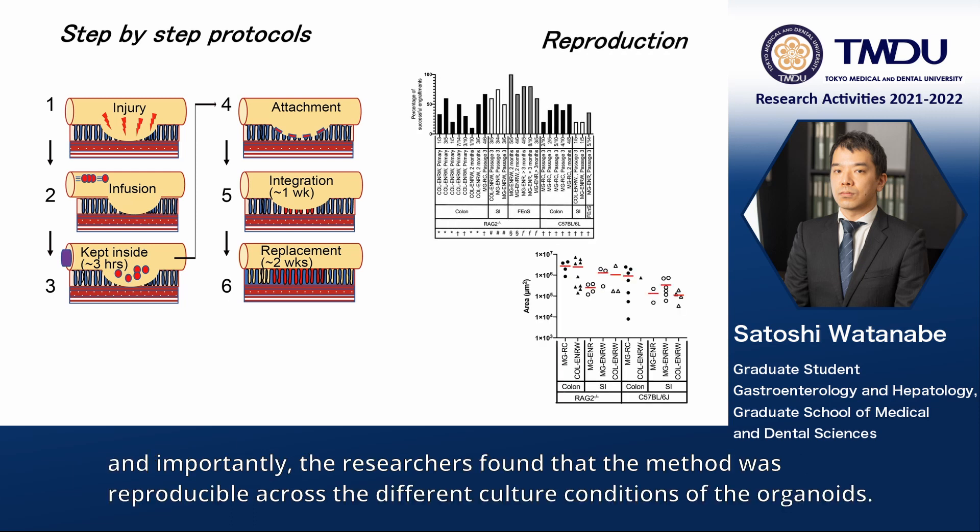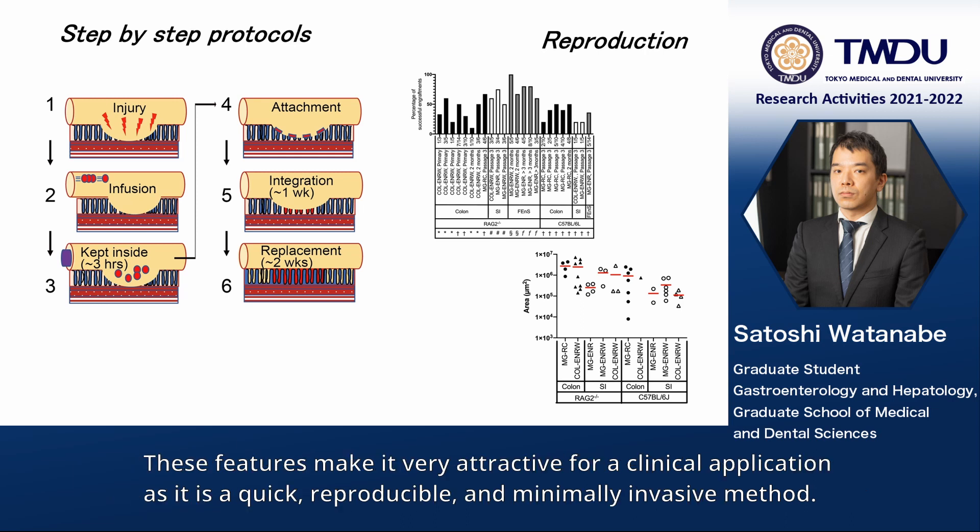Importantly, the researchers found that the method was reproducible across different culture conditions of the organoid. These features make it very attractive for clinical application, as it is a quick, reproducible, and minimally invasive method.